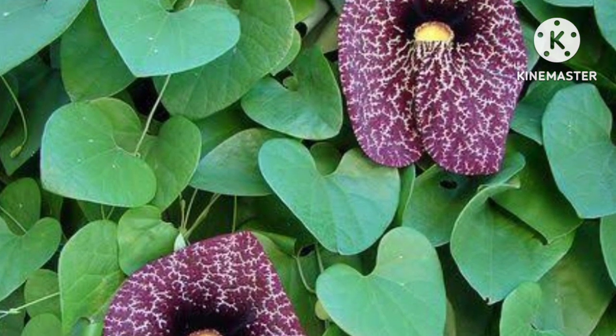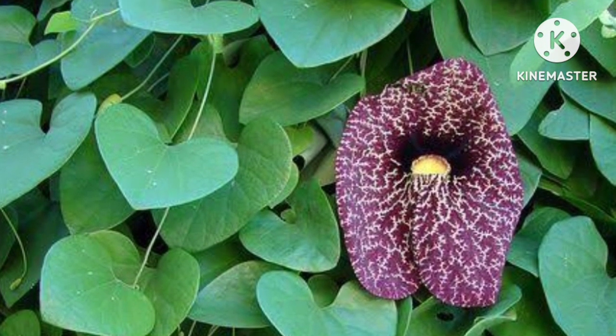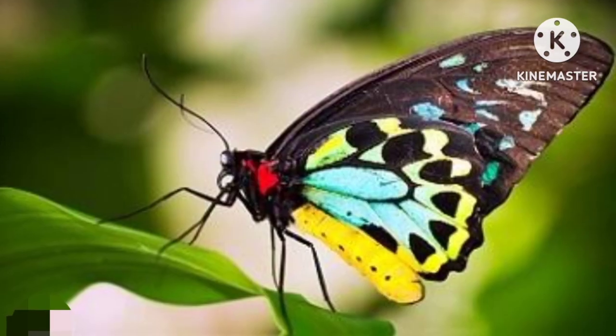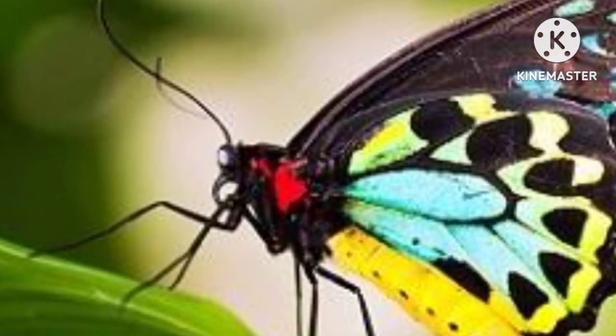The pipevine plant that the larvae feed on is poisonous, so it is thought that the adult butterflies are also poisonous. The Queen Alexandra's birdwing's lifespan is 13 months.